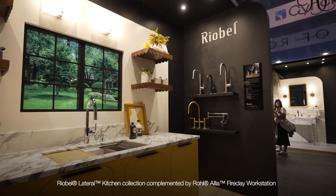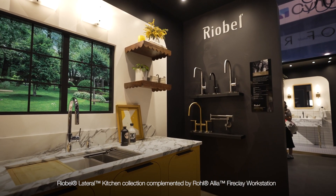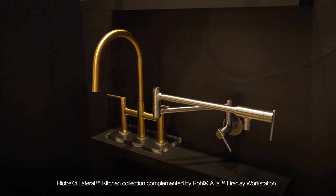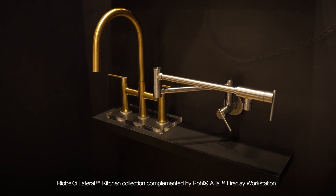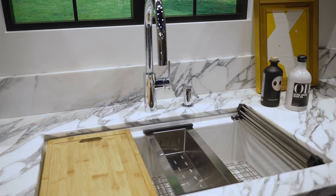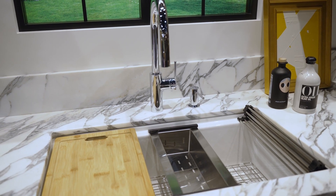Now we're here with Rohl to highlight the Lateral Collection. We've taken the handle that normally would be in the center and placed it on the side — slightly off to create a differentiation that really pops, but it's still easy to maintain and clean. You see it here in a pull-down application. Easy to clean and maintain, you don't have that center line, and it's perfect for that Rohl consumer.